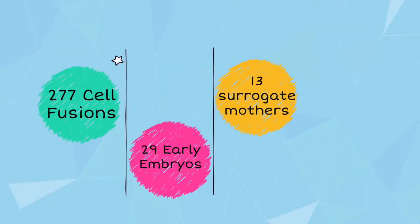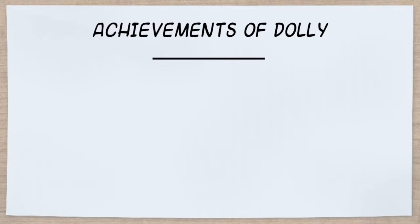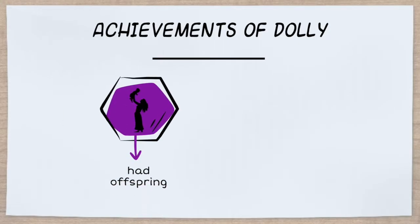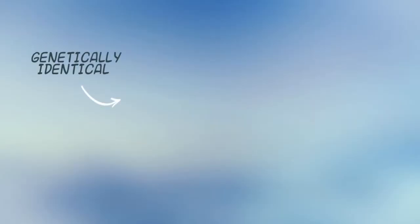277 cell fusions, 29 early embryos, and 13 surrogate mothers later, one pregnancy went to full term and Dolly the sheep was born. Dolly lived in the Roslin Institute, and she even mated and produced offspring. Unfortunately, at the age of six, she was euthanized due to complications which are common in sheep raised indoors, including arthritis in the hind leg.